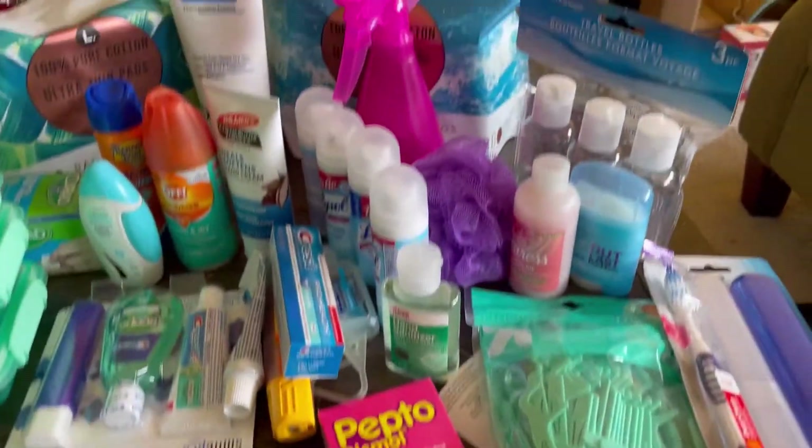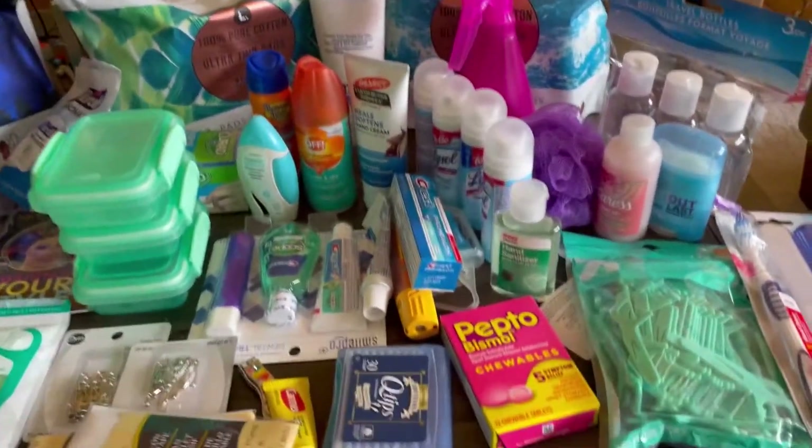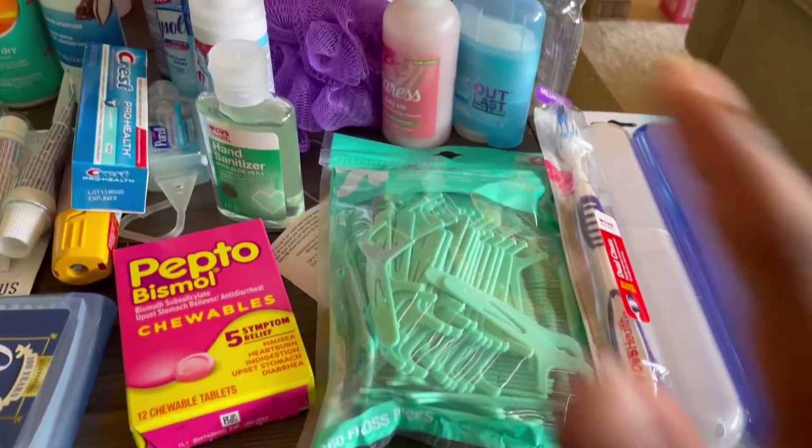It's kind of split into sections. Over here I have things for my teeth — my teeth are such a struggle. I have a couple of different toothbrushes because sometimes I get a toothbrush and it hurts my teeth, so I brought a couple of options. I got a new toothbrush and then two more new toothbrushes just because I wanted to be sure I wasn't in any pain from my teeth.